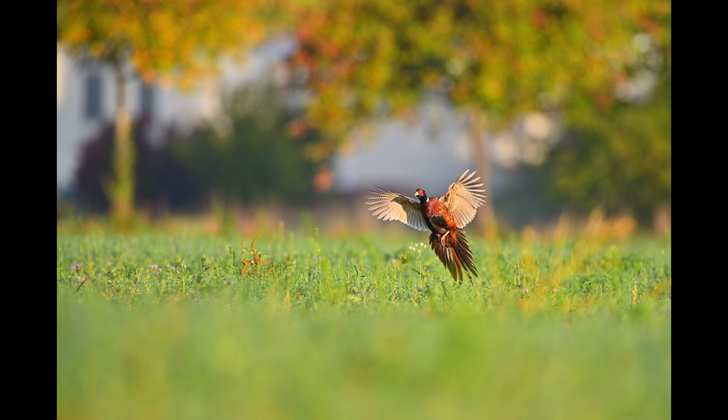That day was actually one of the most successful days I've had with the pheasant, because I even managed to get one in flight. This male was flying more or less towards me. The light was coming from my back, so I had a nice angled front lighting on the landing animal. I admit the picture wasn't that sharp — I had to sharpen it a little in Topaz Sharpen AI — but I think it's the best flying pheasant shot I've taken so far.